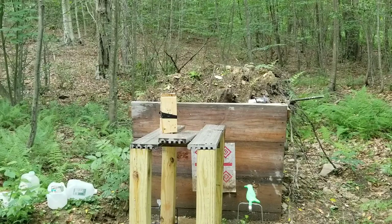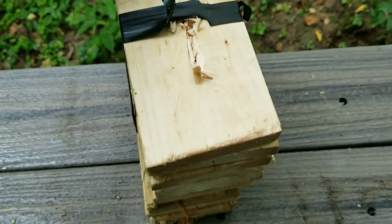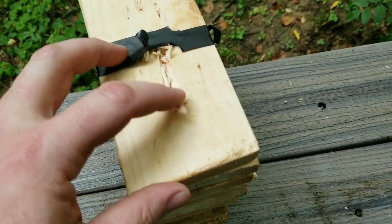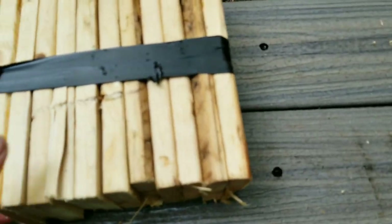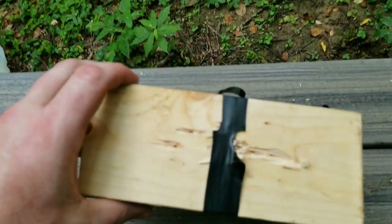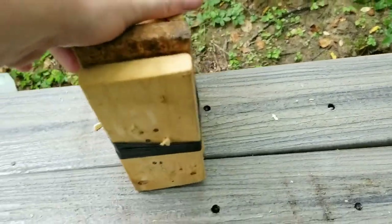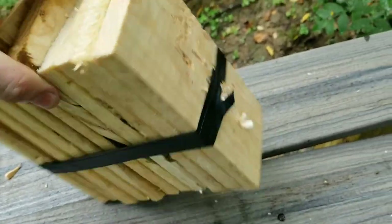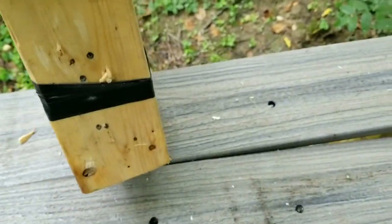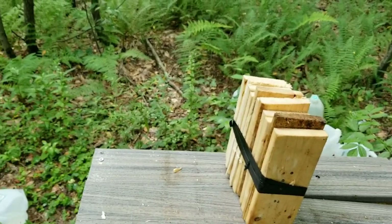That one might have went through — let's check it out. I think two went through. Yeah, the first one kicked out the side, but the other two did go through too. In my opinion we need more testing. I have a bunch more wood and I should do that, but for now I'm gonna end it there.